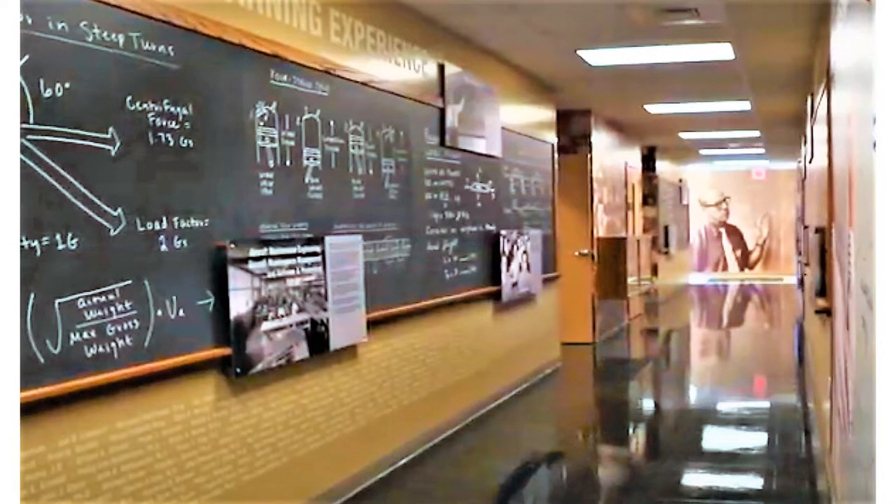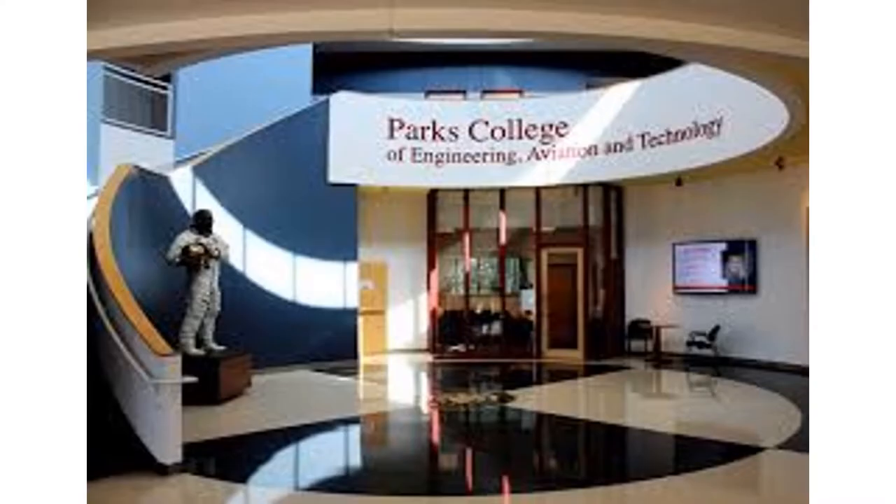Parks College is home to seven unique engineering majors, including computer engineering, civil engineering, biomedical engineering, and aerospace engineering. Parks College also has an exceptional aeronautics program with available concentrations in aviation management, flight science, and global aviation.